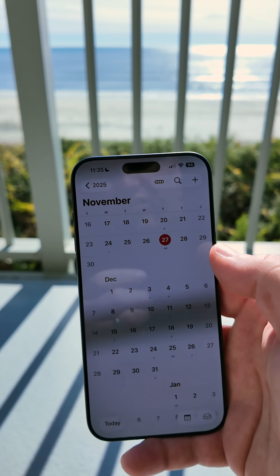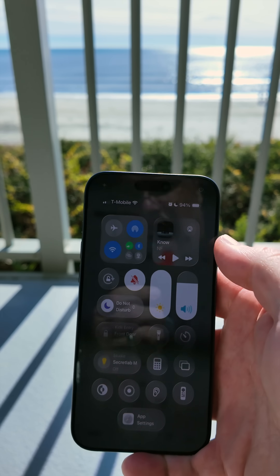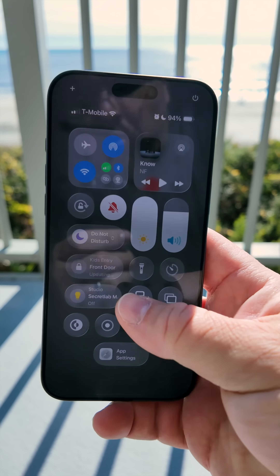Also, the lines on the display are here because you're seeing PWM, or basically the refresh rate, based off of the shutter speed, even at full brightness.